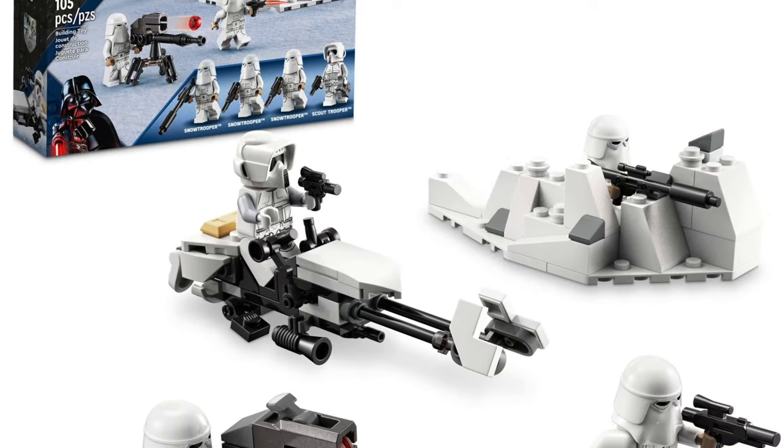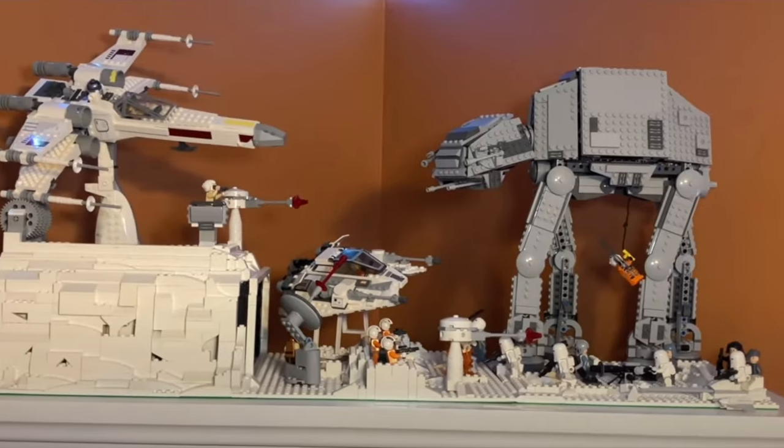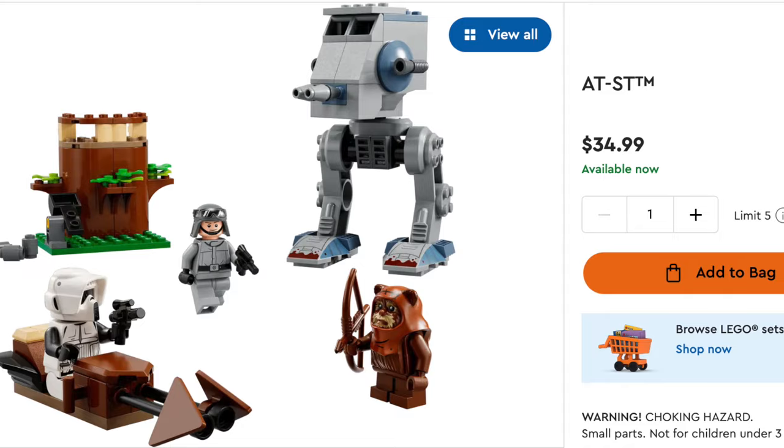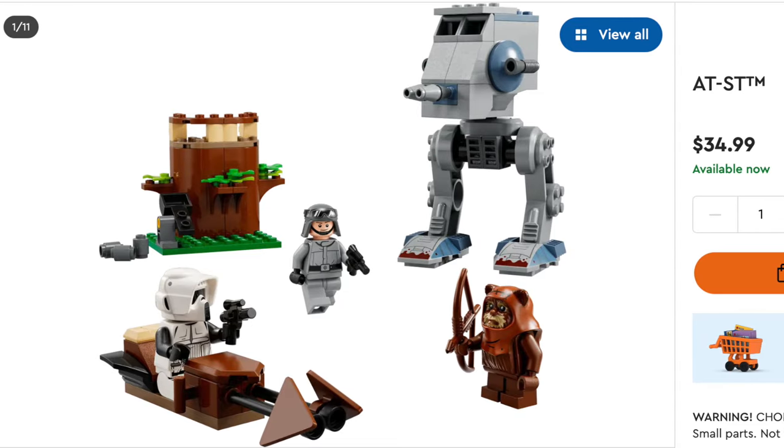Now we have the regular sets — just the normal LEGO Star Wars sets. This is probably the part most of you will want to watch. I'll be ordering them from least expensive to most expensive. Starting off we have the Snow Trooper Battle Pack, which I'll probably buy before the end of the year because I have a Hoth MOC on my bookshelf that has a lot of Snow Troopers and it'd be nice to have some extra ones. There's also a cool speeder build in it. There's also the AT-SD 4+ set, which I absolutely hate — it's overpriced at around $40 with a wimpy AT-SD build.